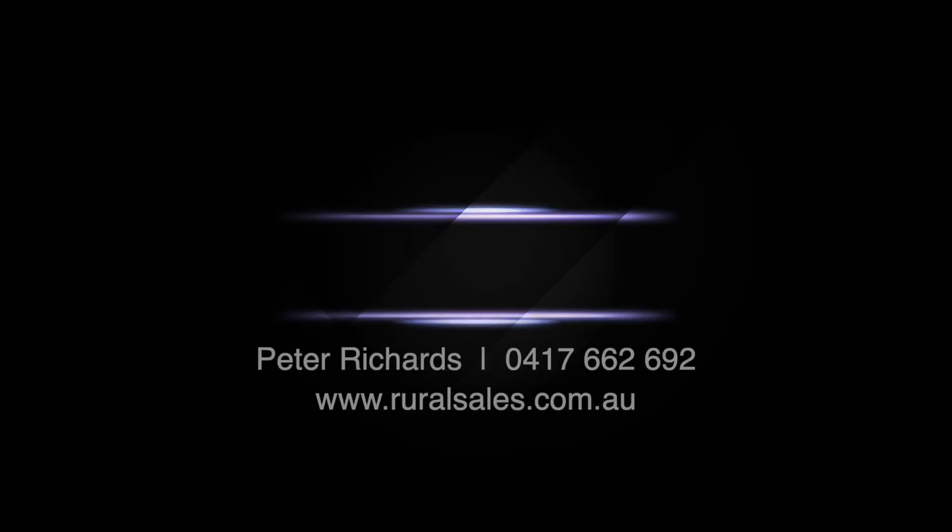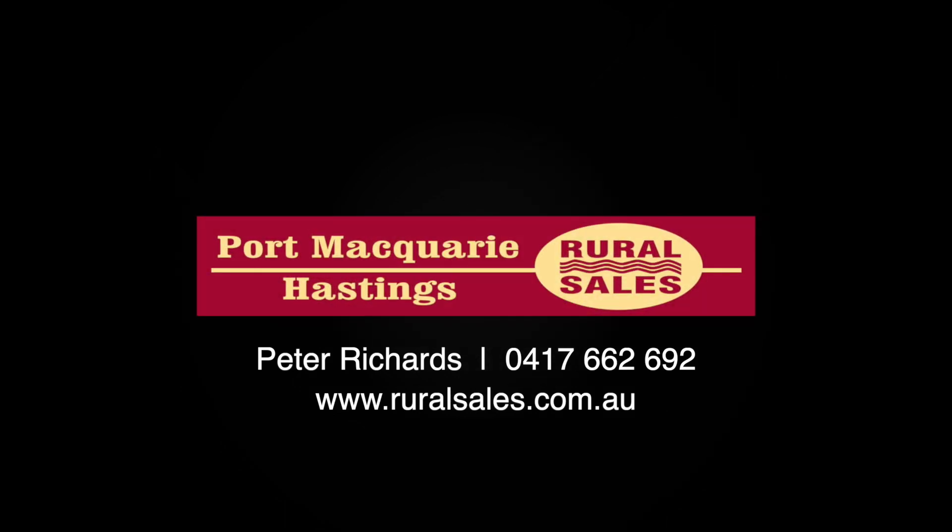For more information on this navigable deep waterfront property, call me, Peter Richards, or visit our website at www.ruralsales.com.au.